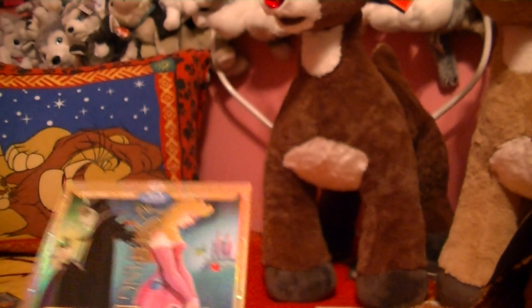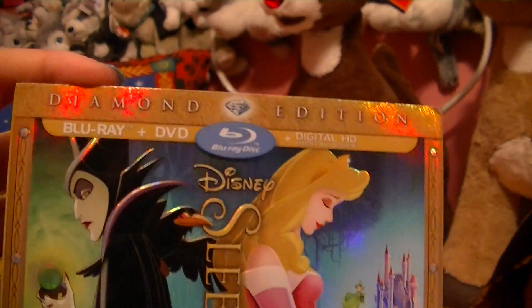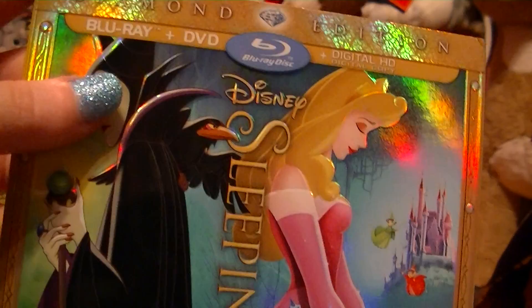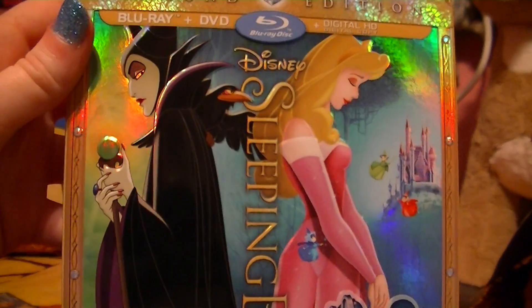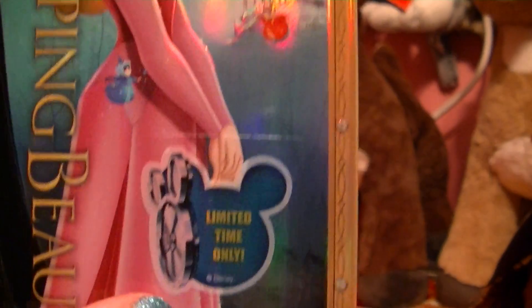And then I have Sleeping Beauty. This was only $9.96 on that sale, so yeah, I had to get it. Maleficent is my favorite. I love how they've done the cover — super, super awesome. And limited time, guys, and it goes into the vault.